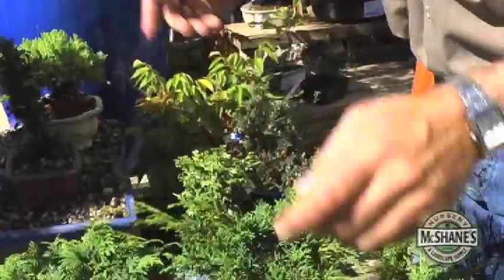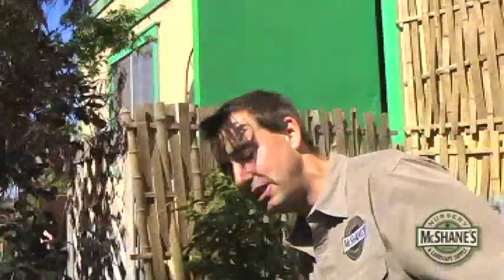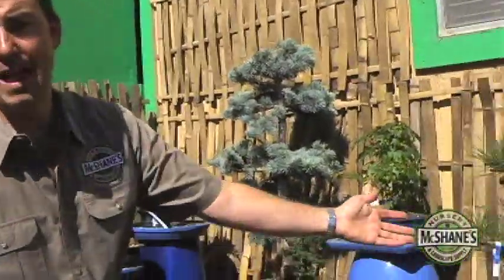And we've got a lot to choose from here at McShane's — not just the plants that you could start your own bonsai garden with, but also bonsais of all shapes and sizes, like this red Japanese maple. We even have some Deodora cedar and some bigger pieces, like this black pine.